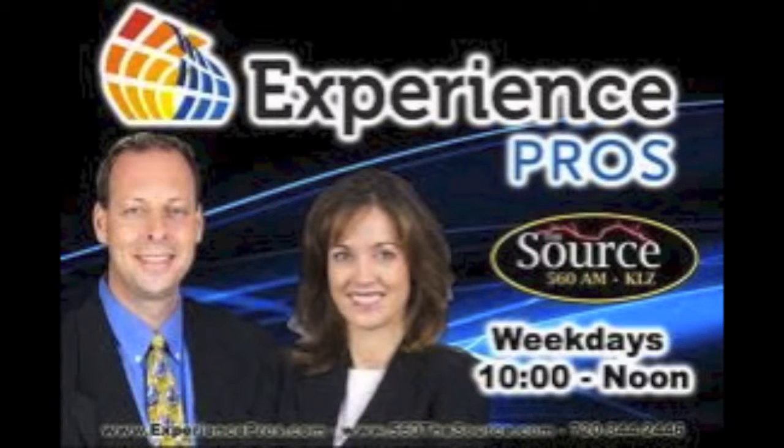We're on the legendary KLZ AM560, The Source. The Experience Pros want to help you get your business right. Have you joined the revolution? Visit meetup.com/therevolution and become a business revolutionary. And now, back to Eric and Angel on the Experience Pros Radio Show.